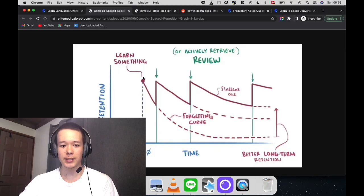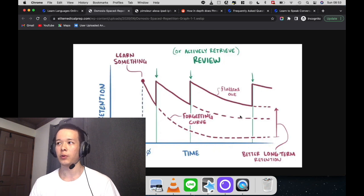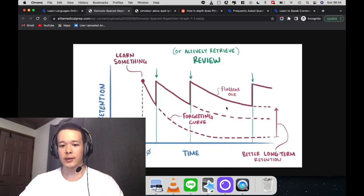But with Pimsleur, because you have daily lessons and it's scheduled in such a way that if you learn a sentence, you're going to forget it — but on day two you review it. Then you wait two days, then four days, and so on. As you can see, the forgetting curve flattens out as you do more and more reviews, so the information becomes more and more solid in your mind. This is what Pimsleur does — it's based around the principle of long-term retention, so at the end of the program you actually know 90% of everything in there.